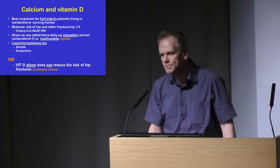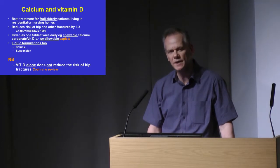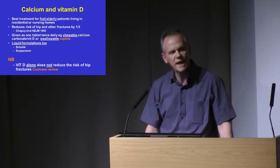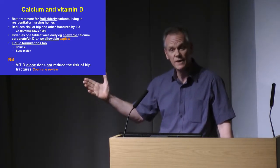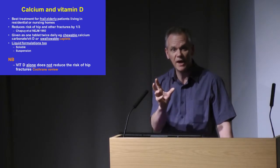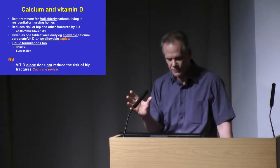Starting off with simple calcium vitamin D supplements — these are the treatment of choice for our frail elderly patients: those in institutional care, those in sheltered accommodation, the housebound elderly. They're very likely to be vitamin D deficient and often have suboptimal calcium intakes. We have good evidence from trials of 20 years ago that supplementation with combined calcium and vitamin D — it has to be calcium and vitamin D together — will reduce the risk of hip fractures and nonvertebral fractures by about one third.